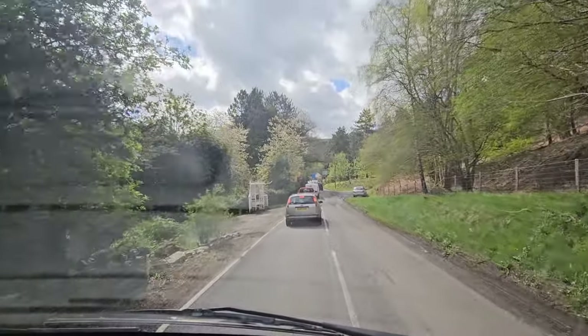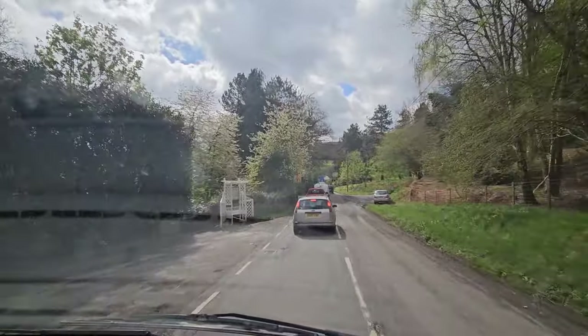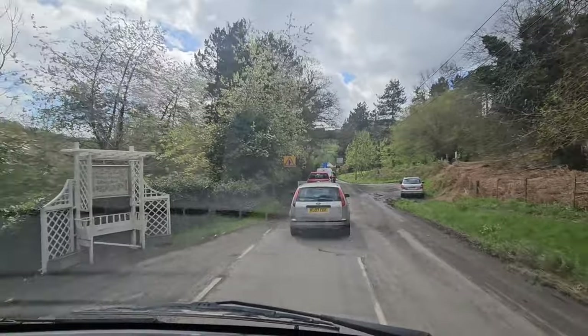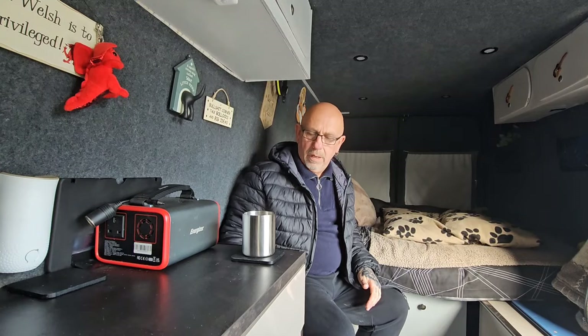Just coming down from the ledge now and there's a tree collapsed in the road. I can't really film too much now — there's police in there.